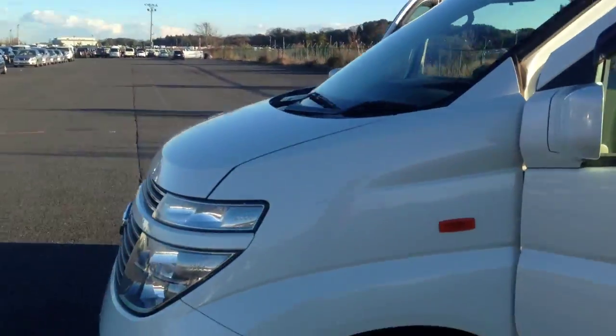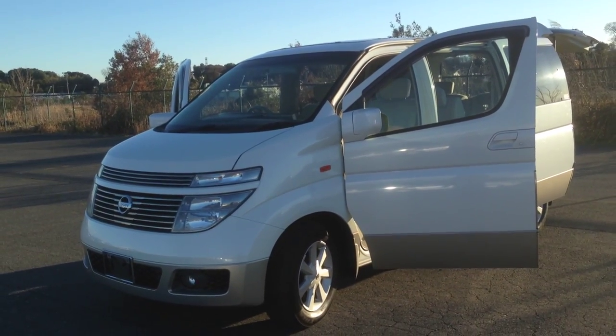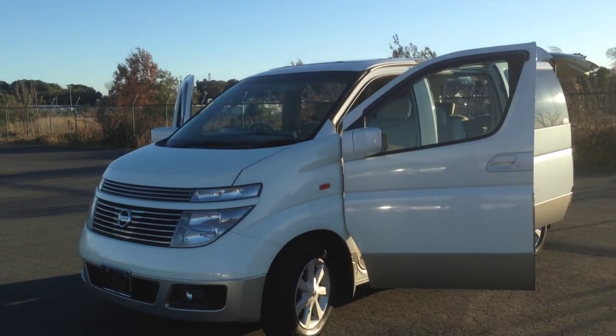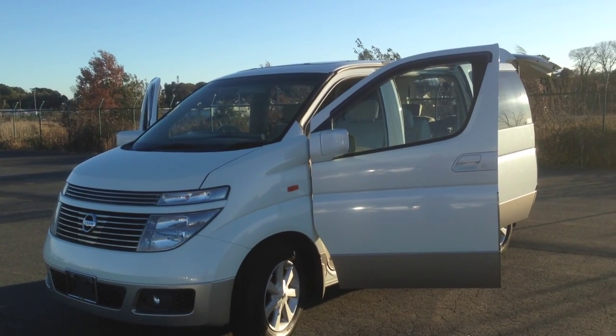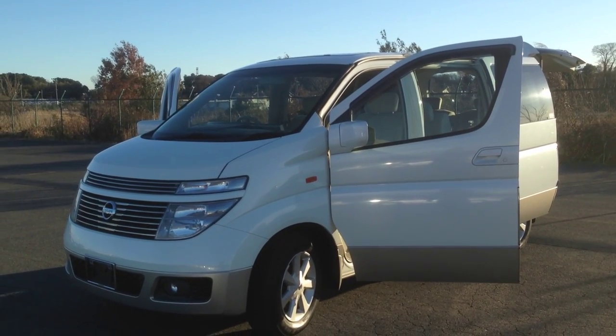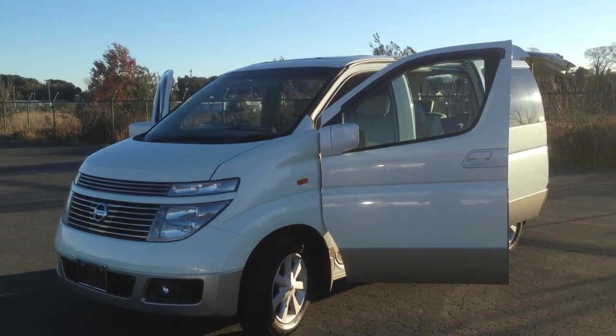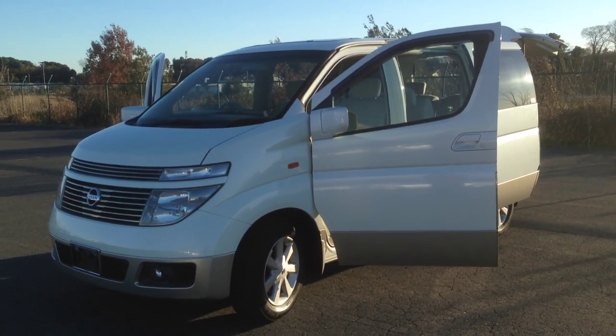I'm going to pan out here. As I draw this to a close, I'll say this is very, very immaculate. 2002 Series 1 El Grand E51 — single power slide door, double sunroof, back camera, ticks all the boxes, finished in pearl, two-tone silver. She is a minter. Thank you for watching. GK out.